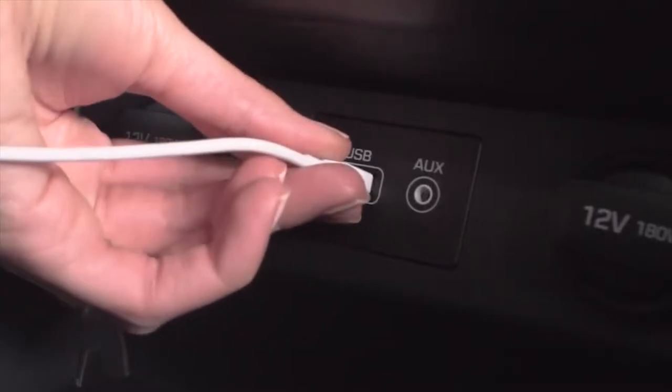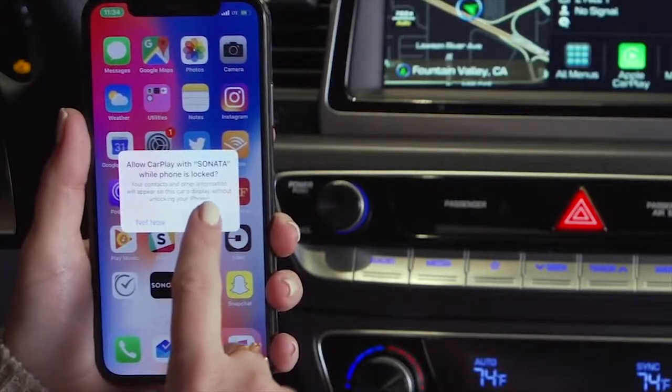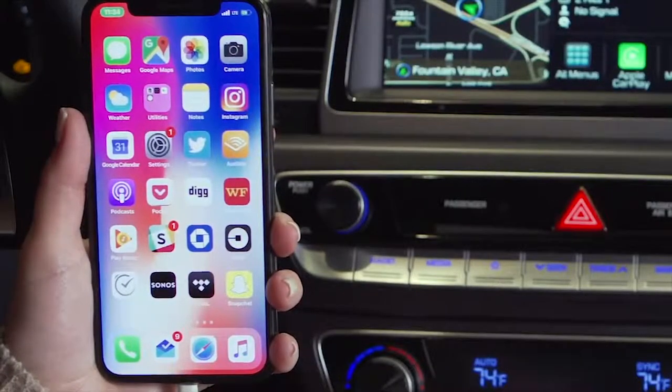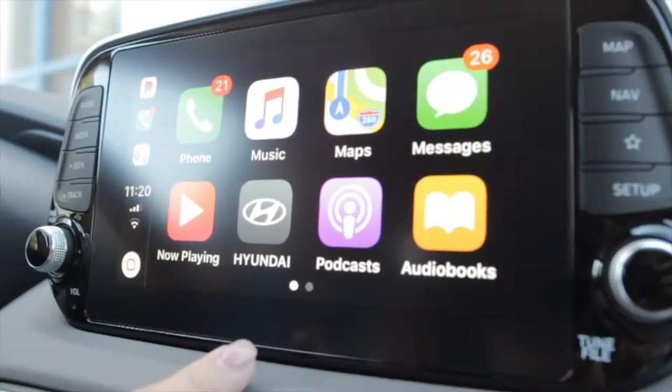I plug my phone into the USB port, and then we'll go to the screen. We give it the A-OK — it's your Apple CarPlay option, and it basically feeds from your phone or mirrors your phone to your info center.